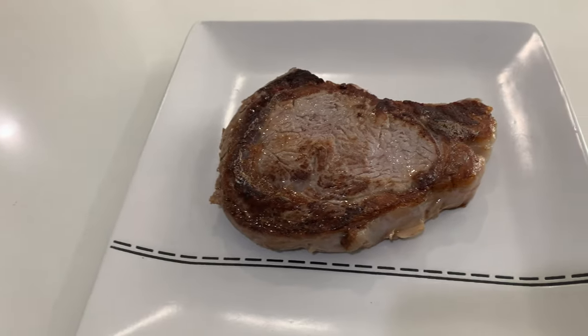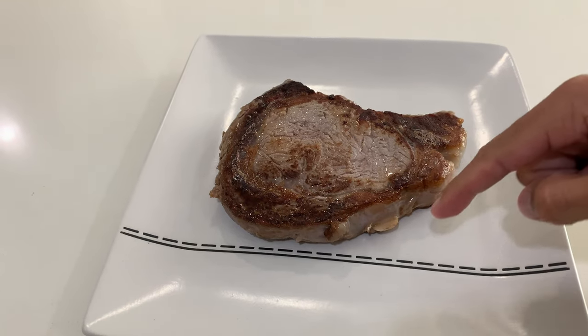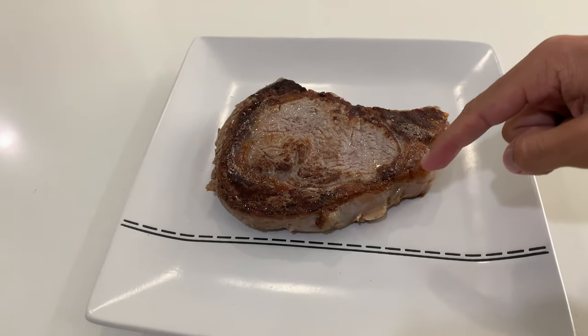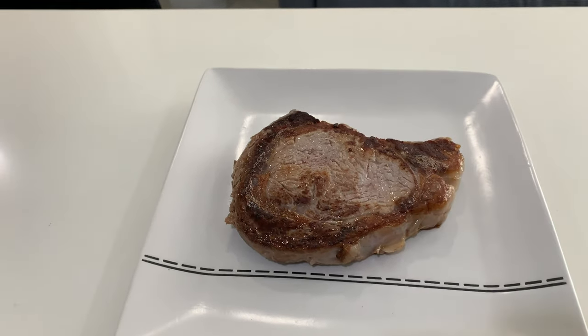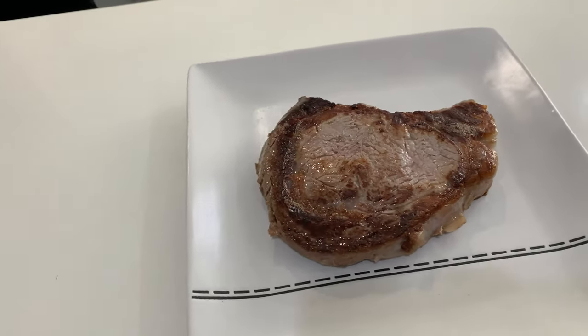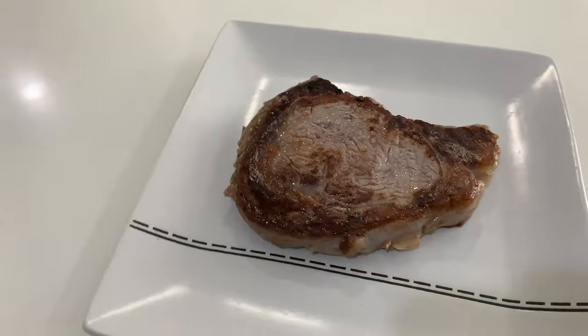Alright, there we have it — she's all cooked up. I'm going to take this fat off because I don't like the taste or texture of that much fat, and also just because it has a ton of calories in it that I just don't need.